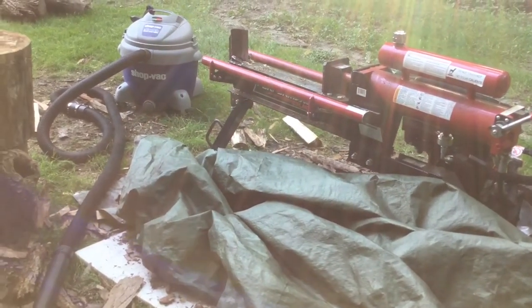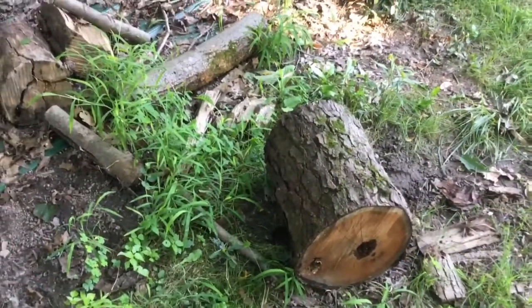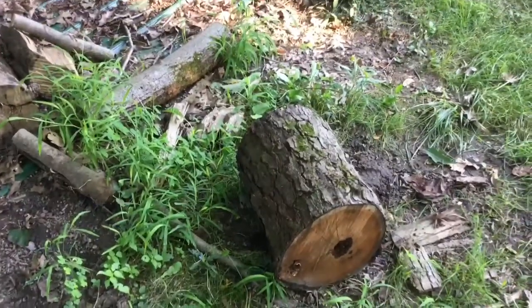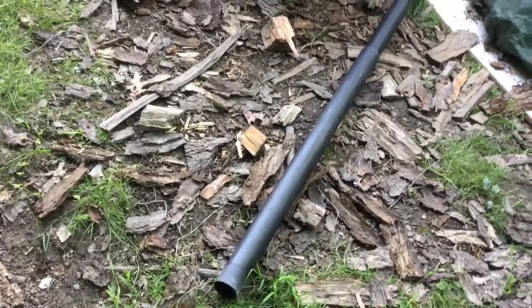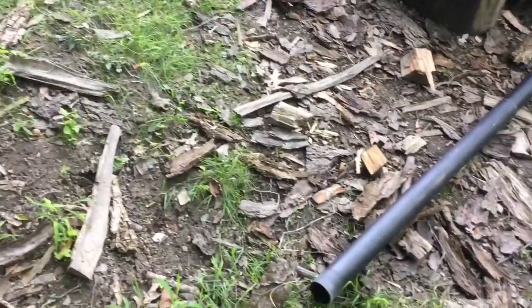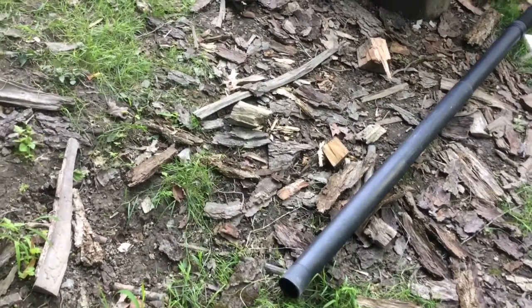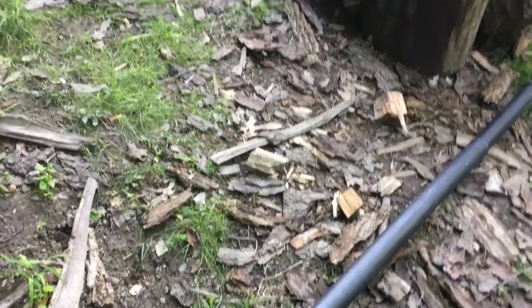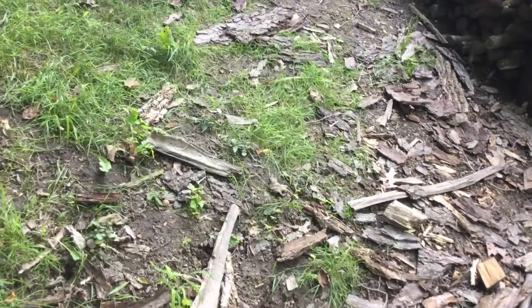By the way, here's the log splitter. I split logs over here the other day and I made it this far and I got stung, and that pretty much ended the log splitting. What I got going on here is I've got my shop vac with a long hose and I'm going to vacuum these guys out of here — at least that's the plan. I'm going to set up the camera pretty close so you can get a good look at it.